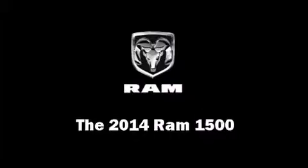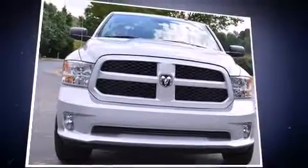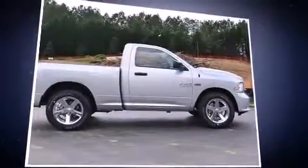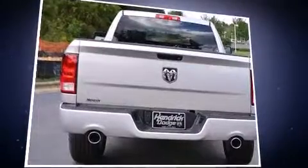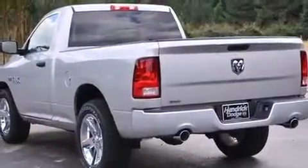The 2014 Ram 1500, this two-door three-passenger truck leads among competitors in its segment. It features an automatic transmission, rear-wheel drive, and a powerful eight-cylinder engine. It distinguishes itself from the competition with features such as delay off headlights.